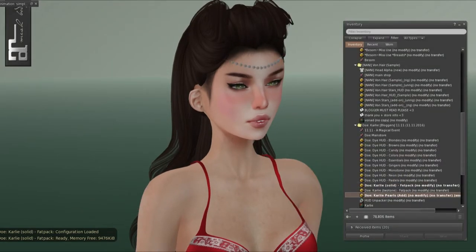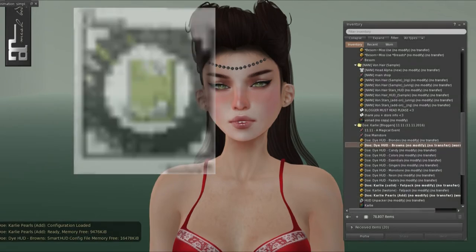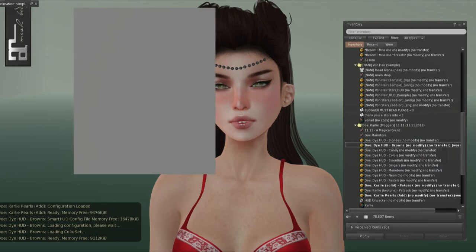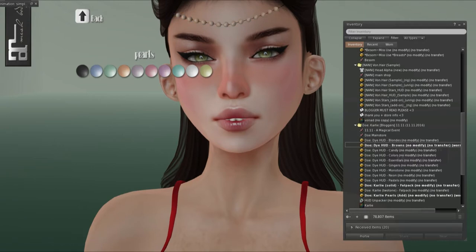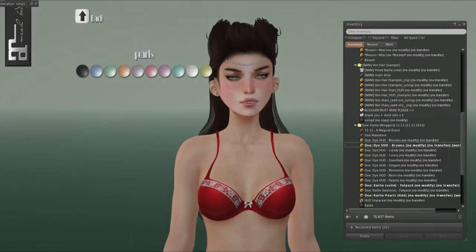There are also pearls you can add on that go right across your forehead. If you wear any of the HUDs, there's also an accessory HUD on it. You can change the different colors of pearls — there's black, blue, green, orange, purple, violet, pink, another purple, teal, white, and yellow. These are so pretty. I really like this hair. I've got to find a place to wear it.